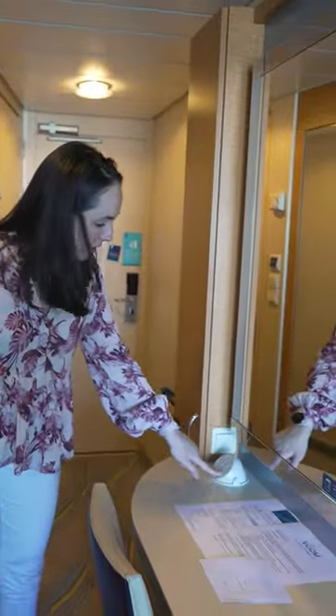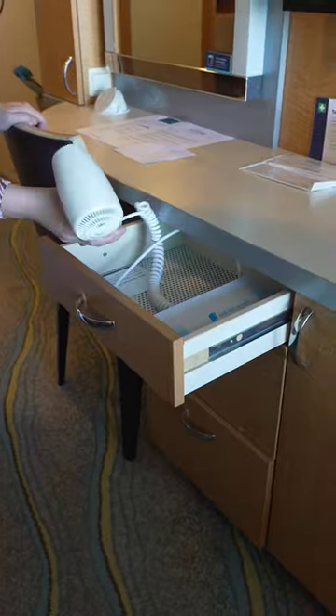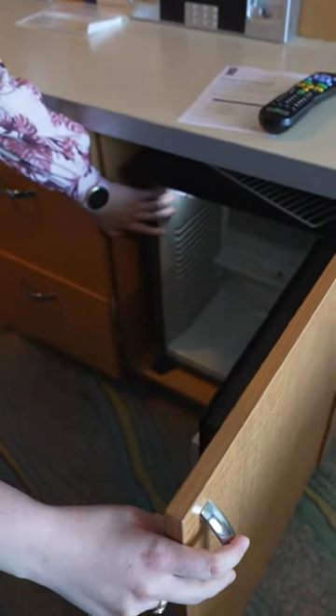Look at this — we've got three plugs here. Oh, that's cool, this is a little bit of a different setup. Some additional shelving. Got your travel hair dryer. Have the cooler for the balcony room.